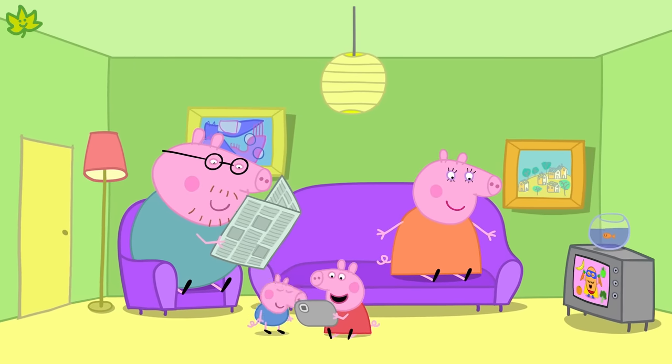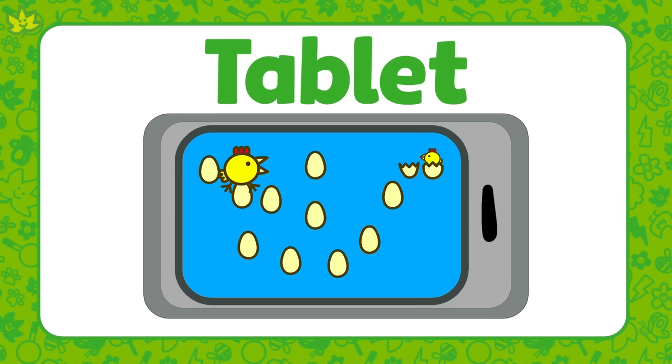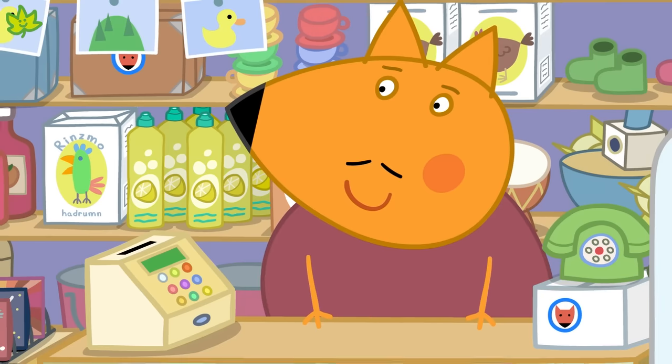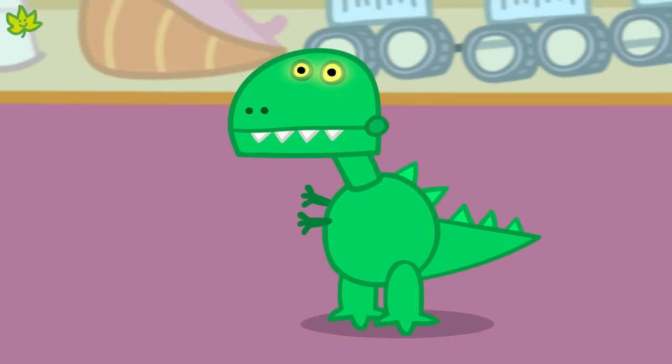Look! Peppa and George are playing their favourite game on a tablet now. A tablet is also a type of technology — it's a small computer that we can carry around with us. Perhaps you've used one before. Today, George is shopping for a new dinosaur. Hello, Dino Roar!